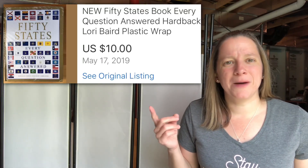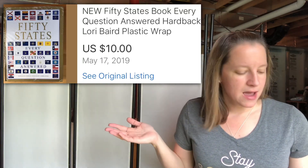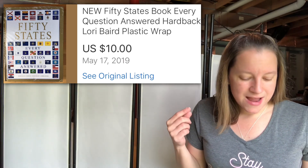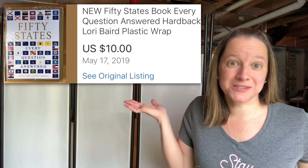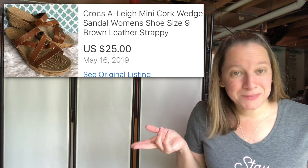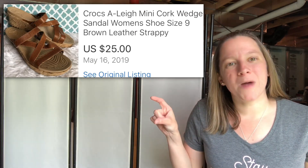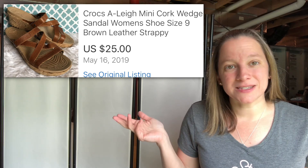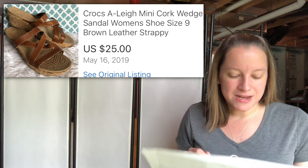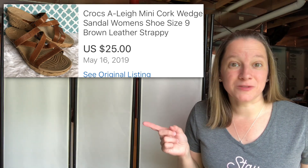I've been sitting on this one for a while — it's just a 50 states book, which is kind of cool. I only paid $1 for it, I think at a church yard sale, and I sold it for $10. Books still sell, especially the unique ones. Also sold a cool pair of Crocs — a cork wedge sandal. The unique Crocs do sell still, not necessarily the big clunky ones, but unique sandals do. Paid $4 for these and I sold them for $25.